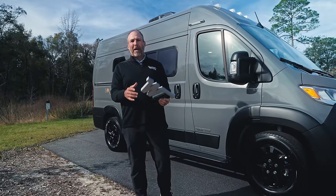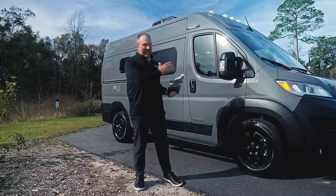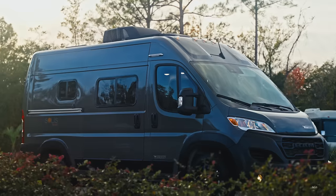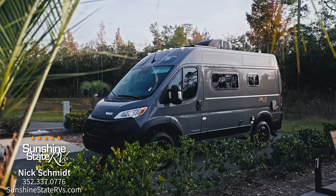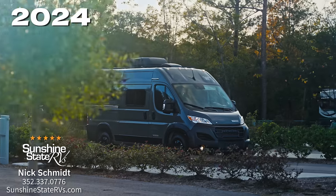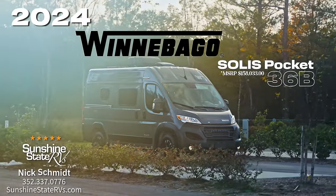The smaller, the better. Vans range from 17 feet, which is this one here, all the way up to 24 feet — that's the Class B van. So what we're going to talk about today is the brand new 2024 Winnebago Solus Pocket, just released last week, and it's the 36B version.